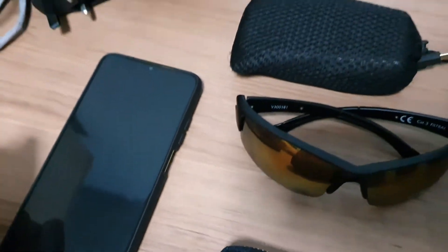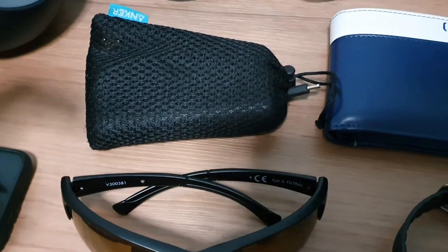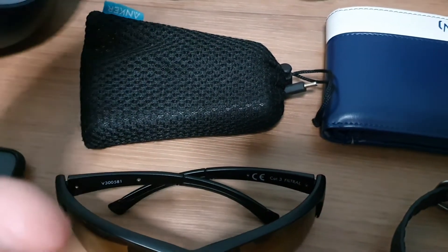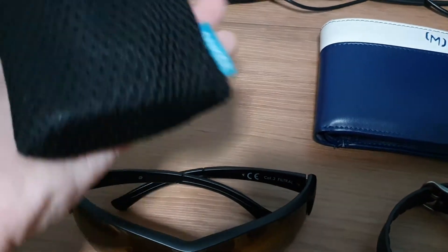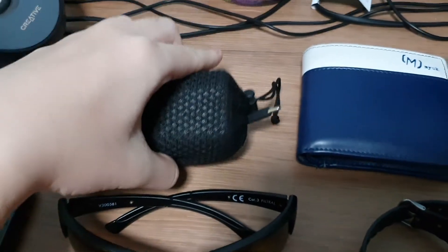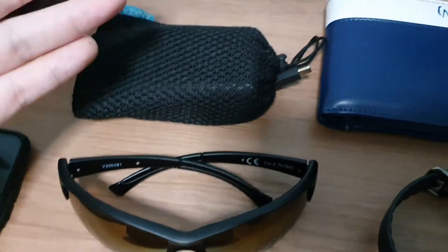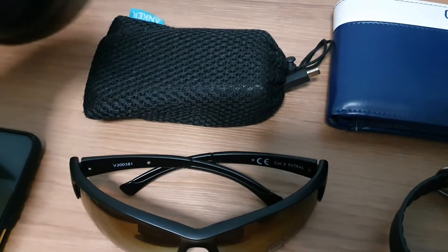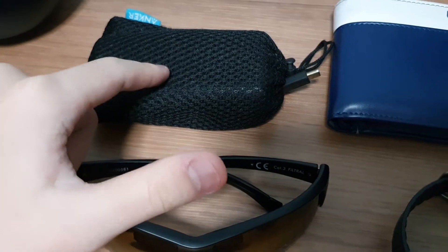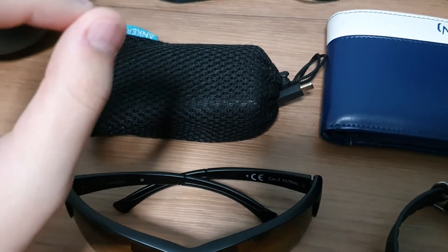Next item is the Anker PowerCore 10000 PD. I still have this power bank with me — I featured it in previous videos and I still really love this product by Anker. It's so slim, so lightweight, and such a nice power bank. I searched across many different brands but didn't find any other that makes a power bank quite like this model. Absolutely love it.